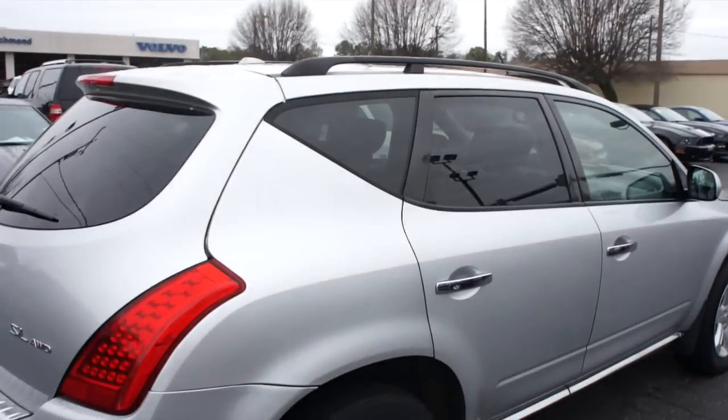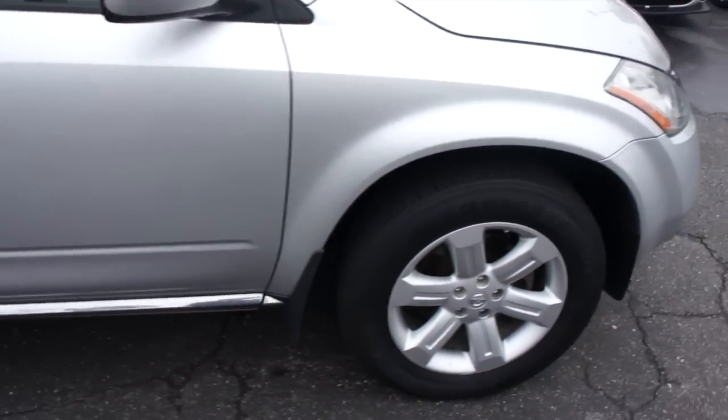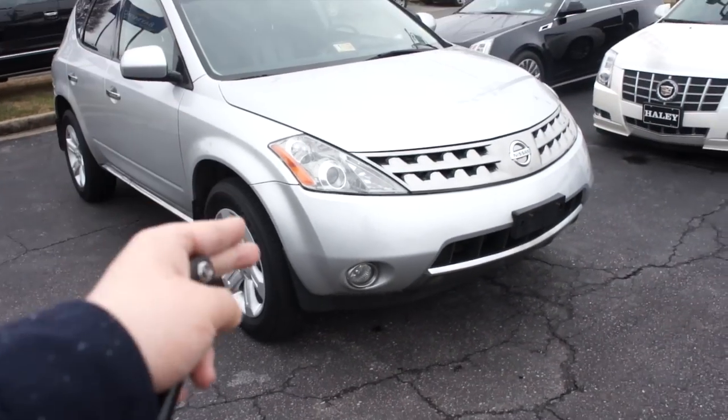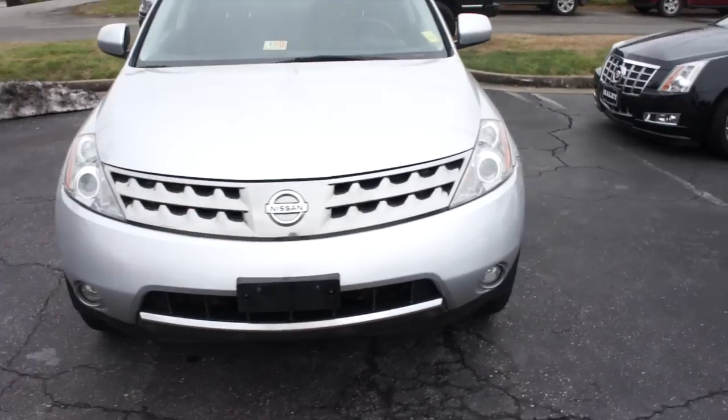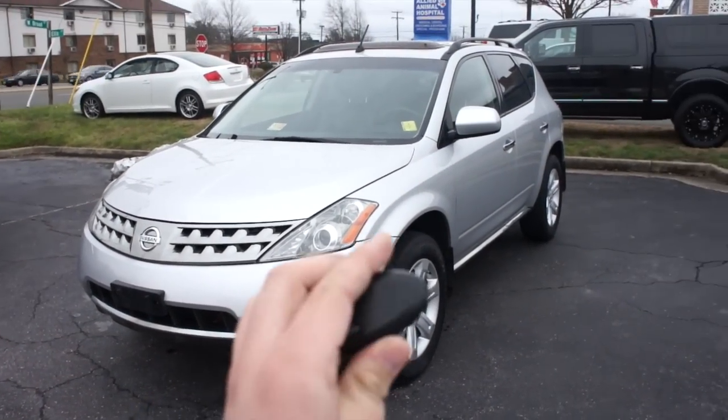On this side, you can see the tinted windows and chrome door handles — everything does follow through. Up front, this vehicle does have projector headlights and fog lights down below with a very nice chrome grille and the Nissan logo in the center. This is a very nice example of one of these Muranos.